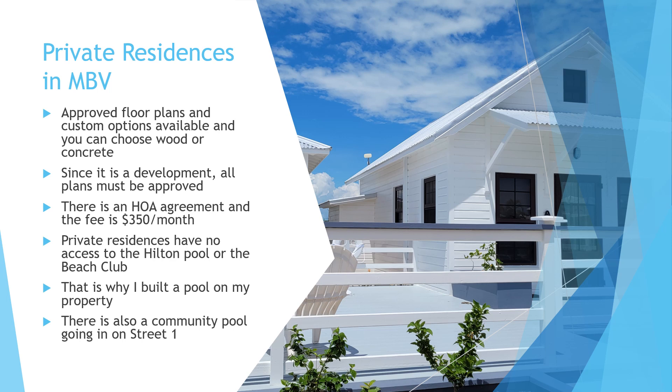There is an HOA agreement in the community and the fee is $350 a month, although most contracts for sale said it will be deferred for a period of time. In the Hilton, all expenses of the resort are shared among the different units based on type. If you've just walked through the community, you see the beautiful pool and might think you have access — but when you build a private residence, that is not the case. Private residences have no beach access and no pool access to the Hilton, and there is no pay structure to use the pool either.